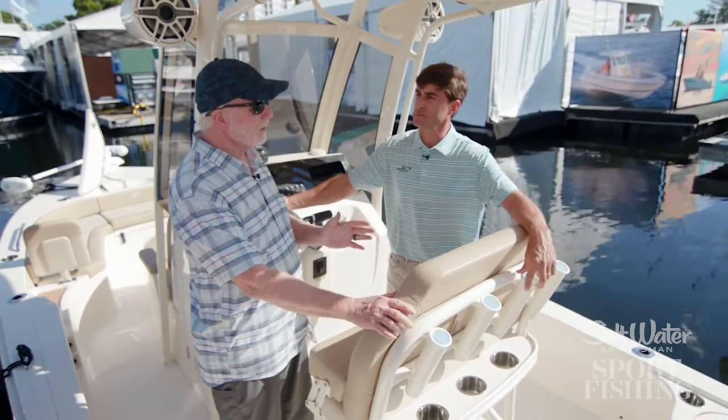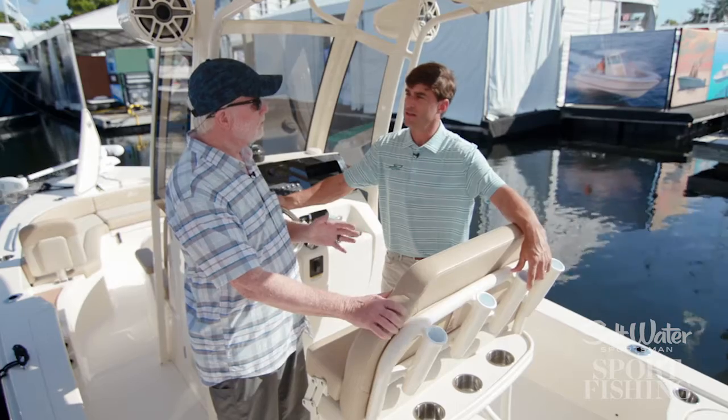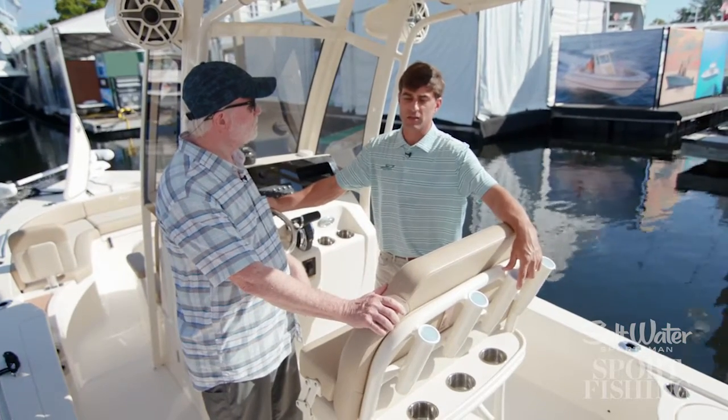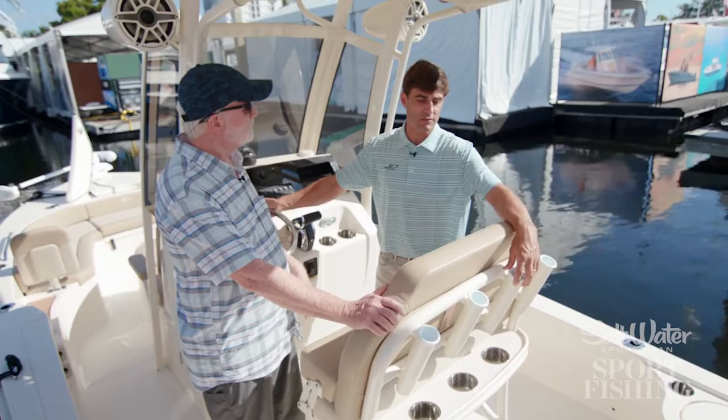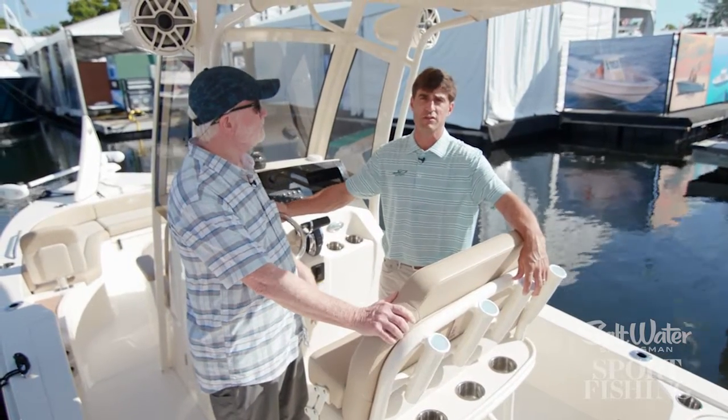You mentioned fishing, and this is a fishing boat — it's a bay boat. So why don't you go through some of the key fishing features aboard this boat? This is a boat that's a lot of fun to fish on because it has all the fishing features that you need.